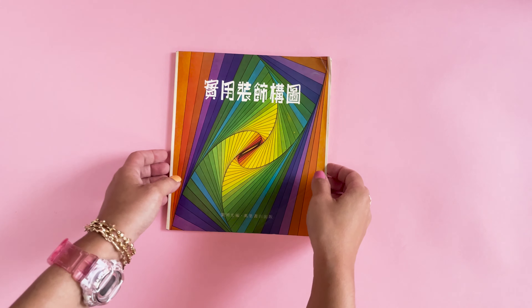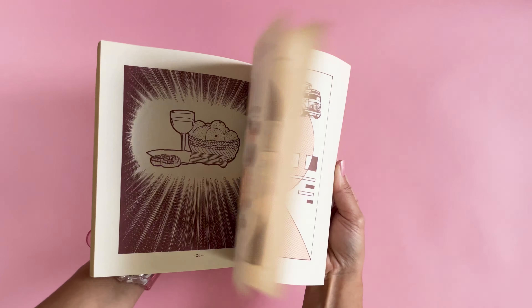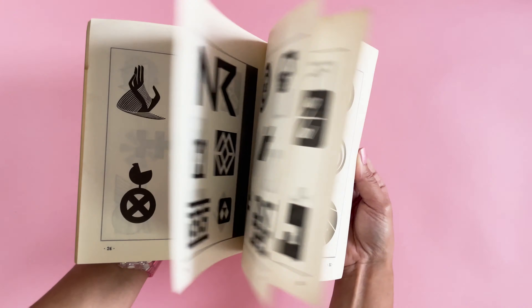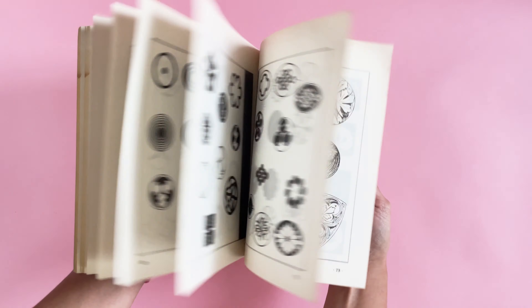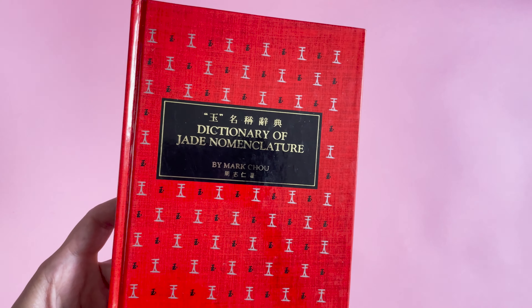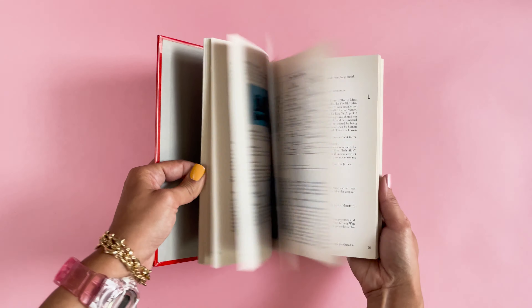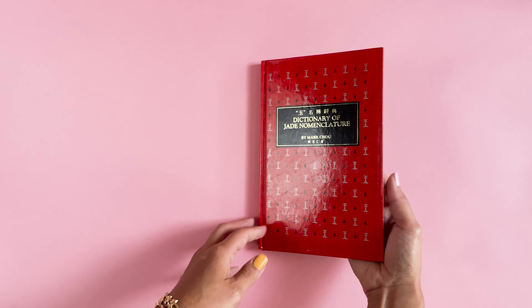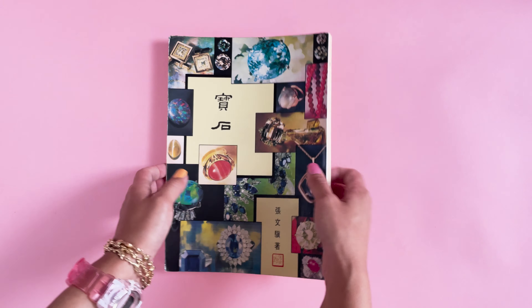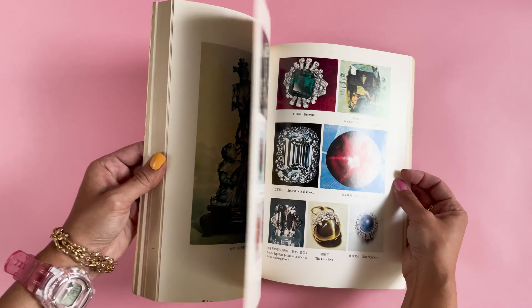A needlepoint book — again, good for inspiration. These guys are really cute. A clip art reference book — this is good for graphic design inspiration. Another graphic reference book. This is my favorite thing that I found: the Dictionary of Jade Nomenclature. Jade is my favorite stone and this book contains so much information.